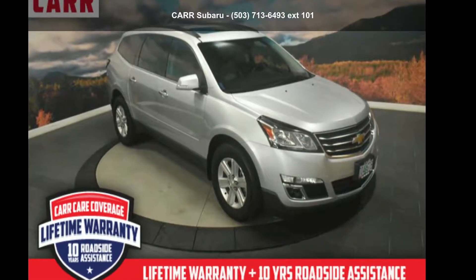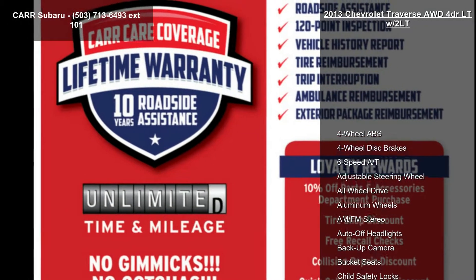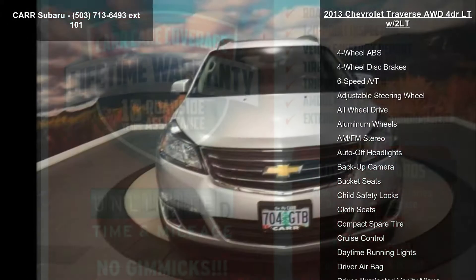Arrive in style with this Chevrolet 2013 Traverse AWD 4-door LT w/2LT. If you are looking for an automobile with great features, look no further.